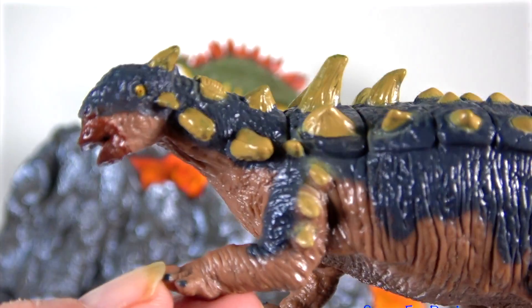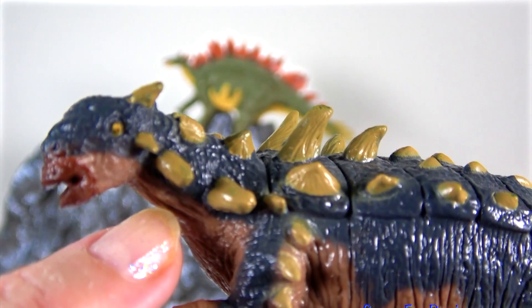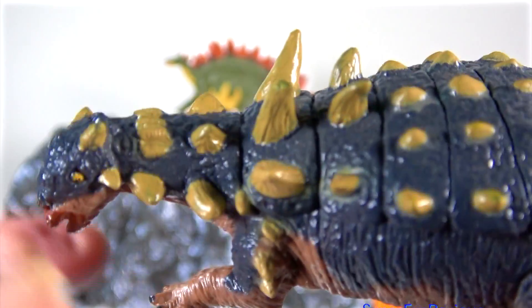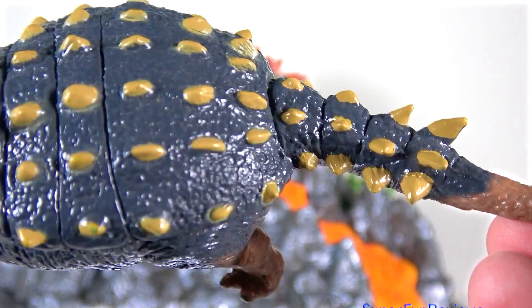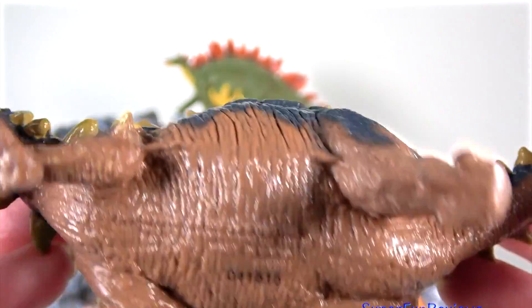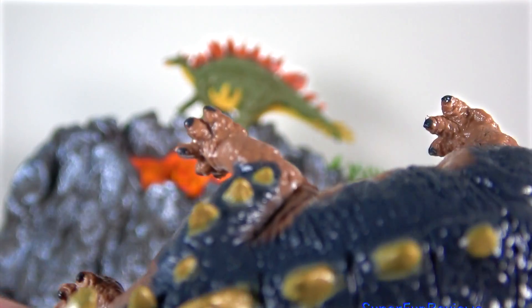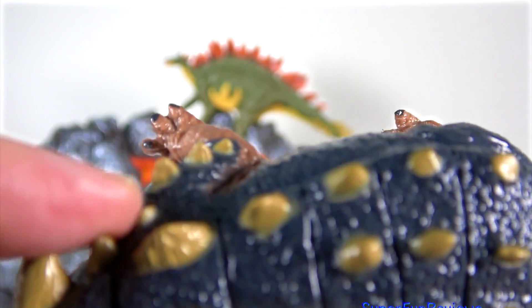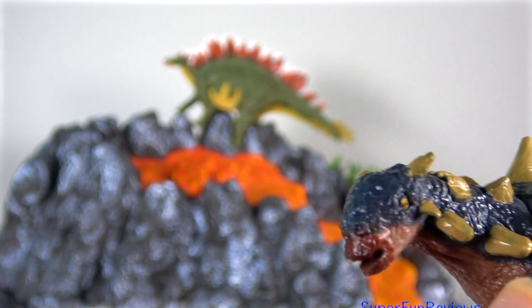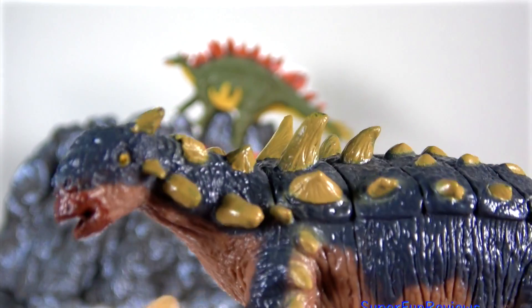Euoplocephalus is a member of the ankylosaur family. I think it would have been able to lay down and pull its legs under the bony plates when under attack. It had four short legs — notice that the rear legs are longer than the front ones. It had a short neck, a wide skull with a tiny brain. The skull has two pairs of sideways-pointing horns and a beak-like mouth.